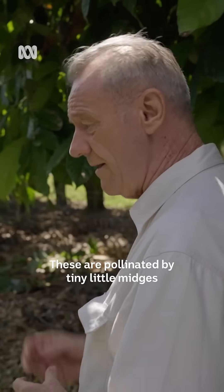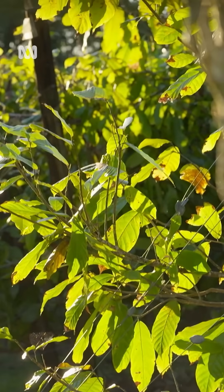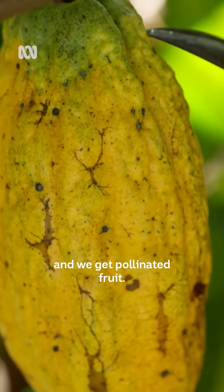These are pollinated by tiny little midges that live in the leaf litter underneath the trees permanently. And as soon as a little flower pops up, out come the little midges doing their pollination, and we get pollinated fruit.